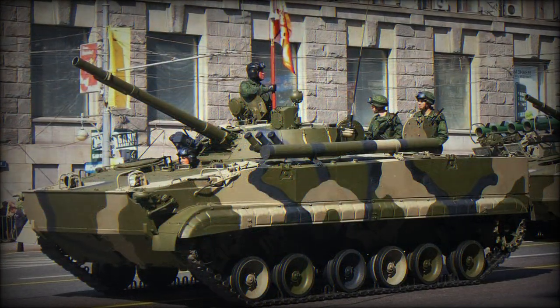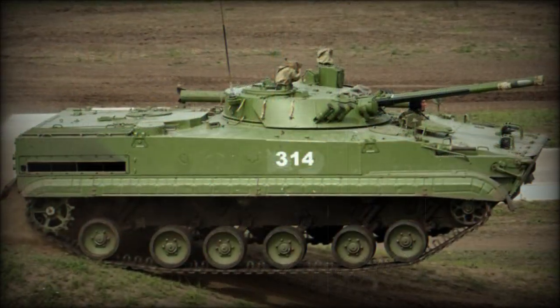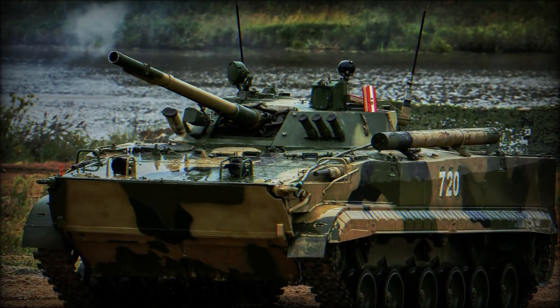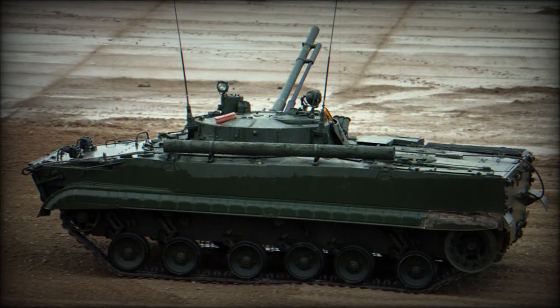The BMP-2 reworked the internal arrangement of the BMP-1, relocated the commander to the turret in a more advantageous position, integrated smoke grenade launchers, revised the primary armament suite from a 73mm cannon to a more accurate 30mm system, and brought about support for more lethal anti-tank guided missiles launched from an installed launcher.